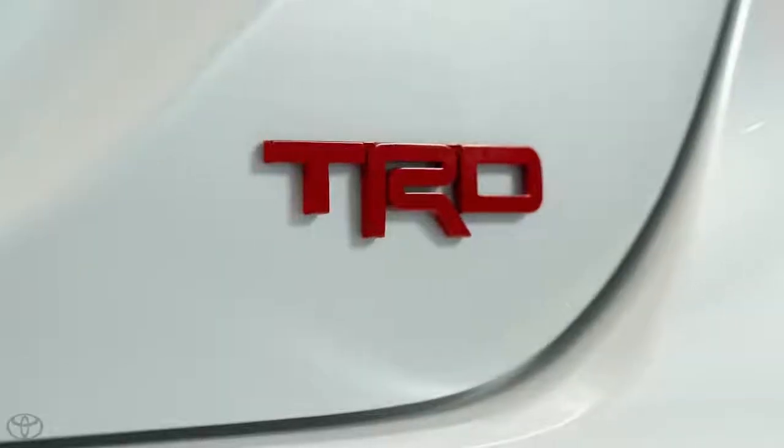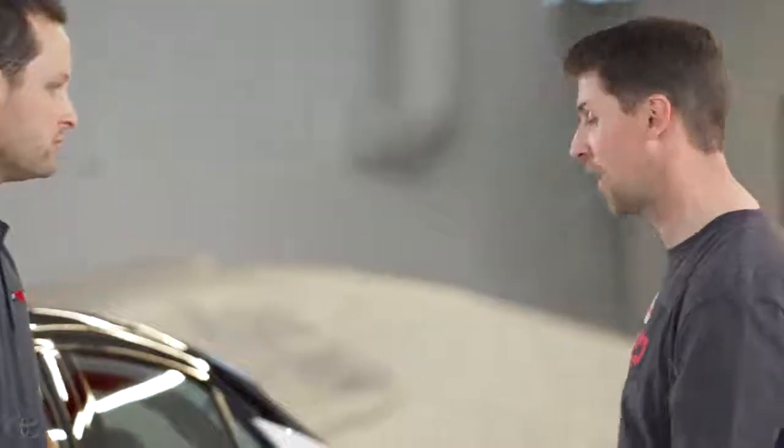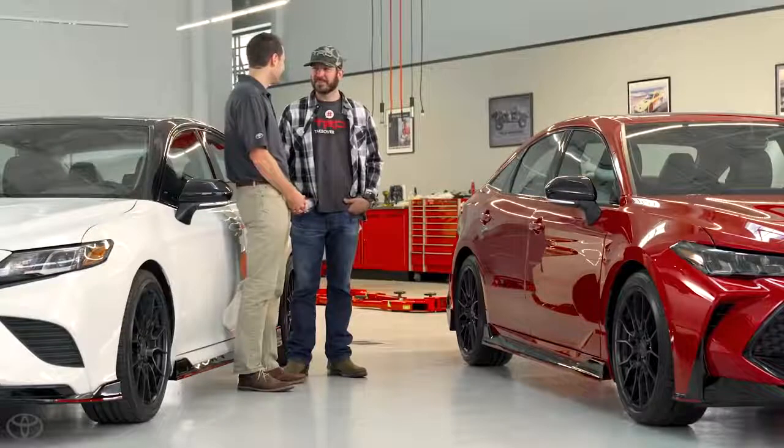This thing looks like it's got the total package. They look good, they sound good. The TRD badging on them too — that's pretty neat. It's more than just a ground effects package; it takes it to the next level. As race car drivers, we can appreciate this for sure. Hopefully a little bit of what we've learned in the stock cars has made it into these bad boys.